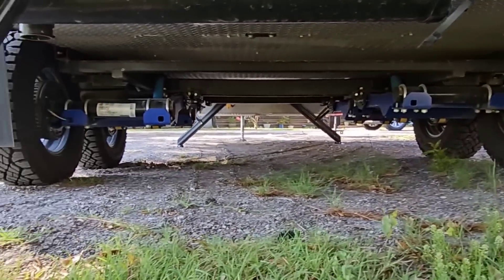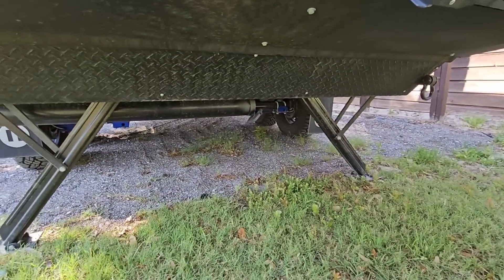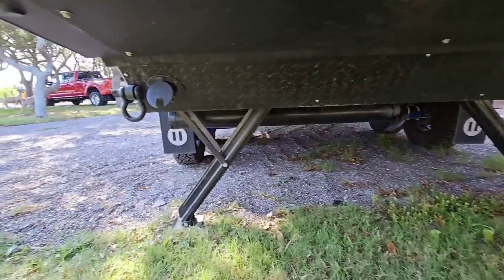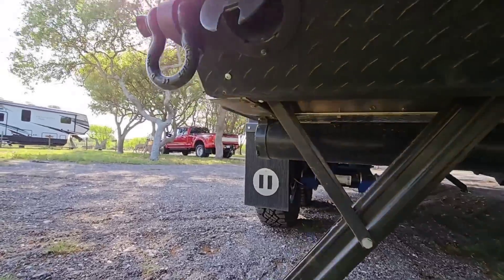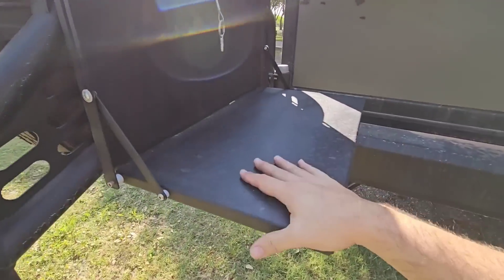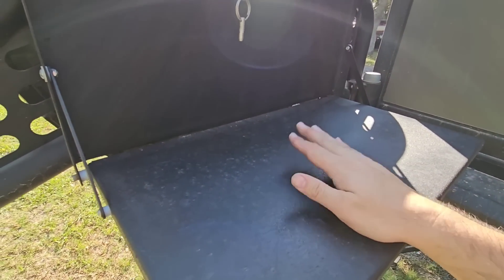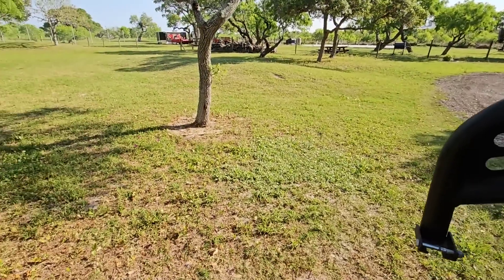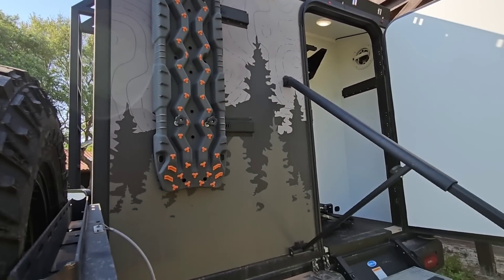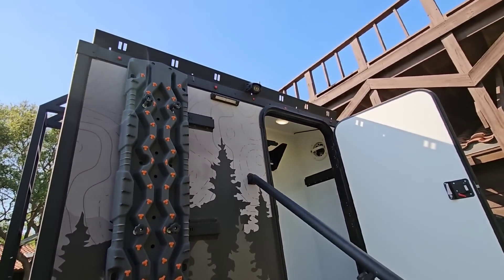The suspension design is absolutely insane. It does have drum brakes — I'm not sure if disc brakes are an option, but that's what's currently on it. Swinging one of the spare tires out reveals a cool tray that opens into a countertop workspace — great for rigging up fishing lines, working on the RV, or just doing something while backed up to a lake. Traction pads are also included up here in case you get stuck and need something to lay under your tire for extra grip.